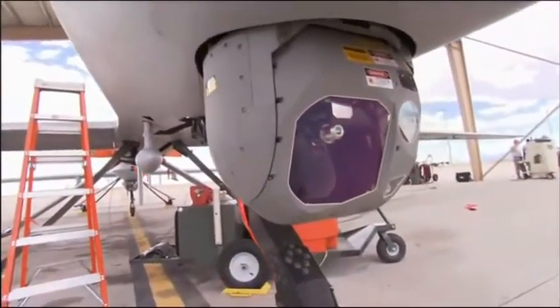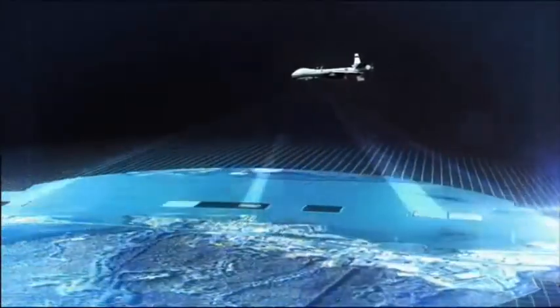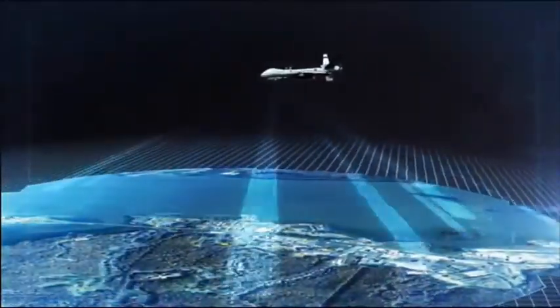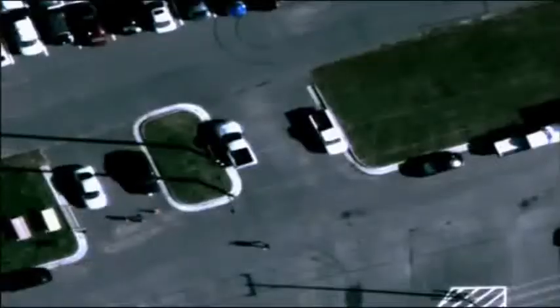Unlike the Predator camera that limits field of view, Argus melds together video from each of its 368 chips to create a 1.8 billion pixel video stream. This makes it possible to zoom in and still see tremendous detail.